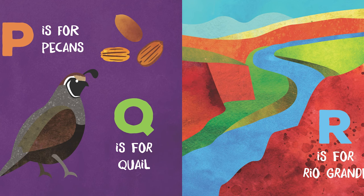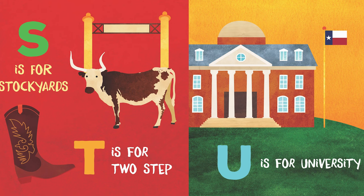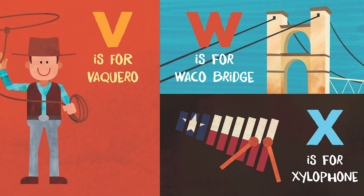P is for pecans or pecans. Q is for quail. R is for Rio Grande. And S is for stockyards. T is for two-step. And U is for university. V is for vaquero. W is for Waco Bridge.